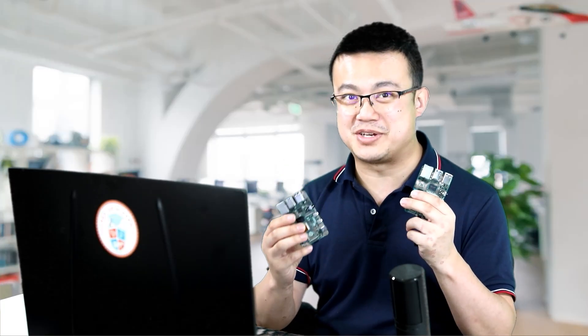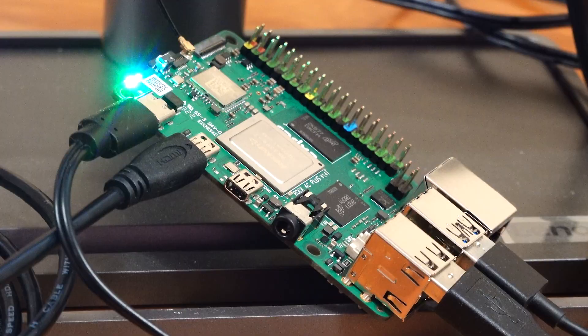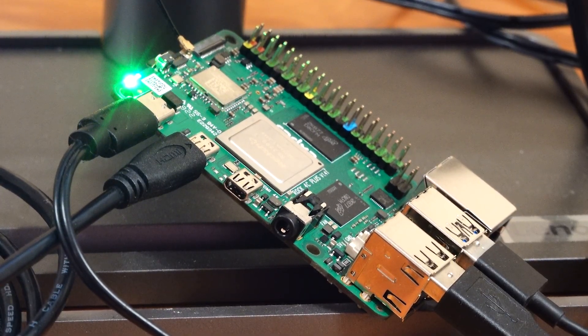G'day and welcome to another episode of Mysticode's Steam podcast. Today we are going to dive into the world of single board computers, comparing two popular options: the Raspberry Pi and the ROC4C+. These tiny yet powerful machines have revolutionized the way we approach computing and DIY projects. So let's take a closer look at which one might be the right choice for your next project.